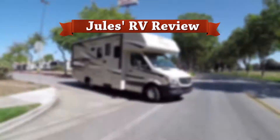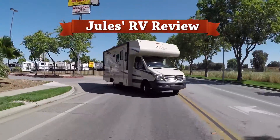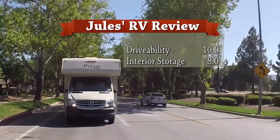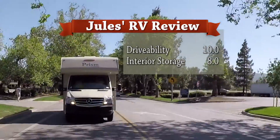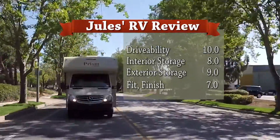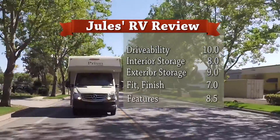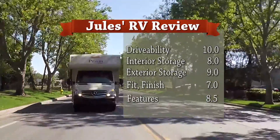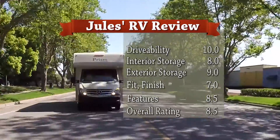Here's my review of the 2017 Prism LE by Coachman. For drivability, I give it a 10. Interior storage, an 8. Exterior storage, a 9. For fit and finish, I give it a 7. And for features, an 8.5. My overall rating of the 2017 Prism LE by Coachman is an 8.5.